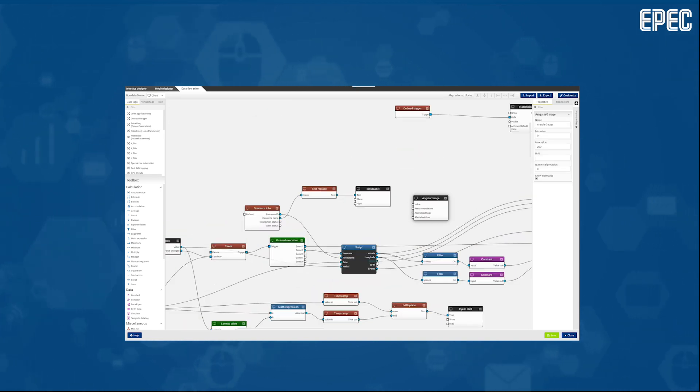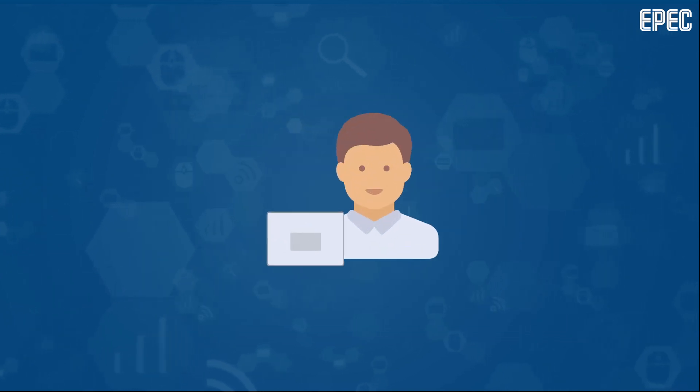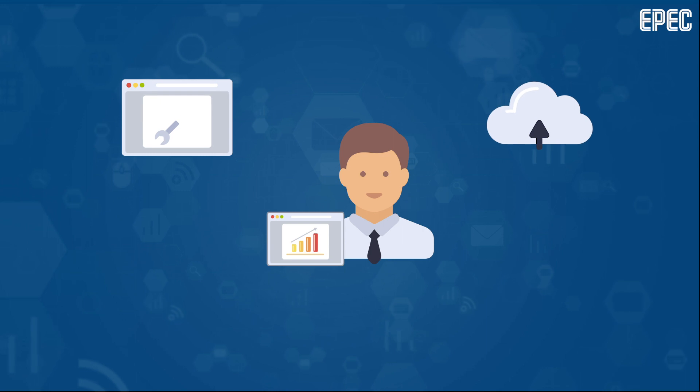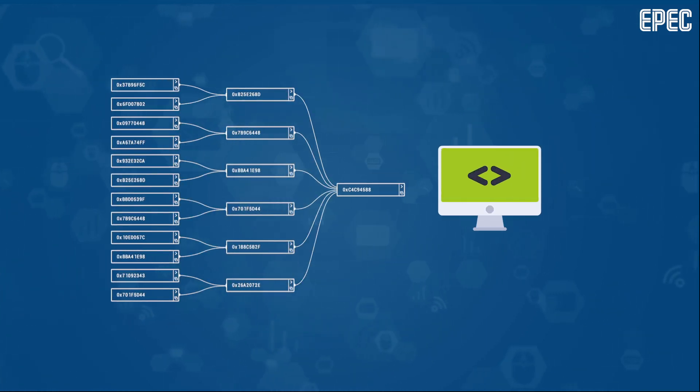You can customize the dashboard views in the portal to visualize the data. You can create customized PDF reports which are sent automatically to your email. You can even exchange data with other IT systems using the REST API interface.